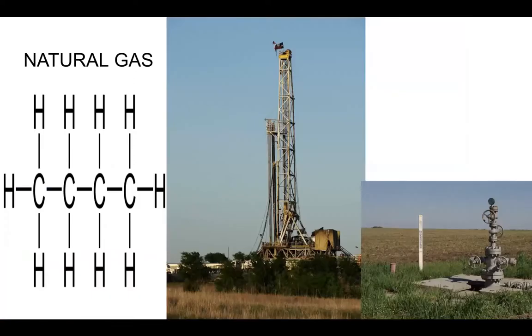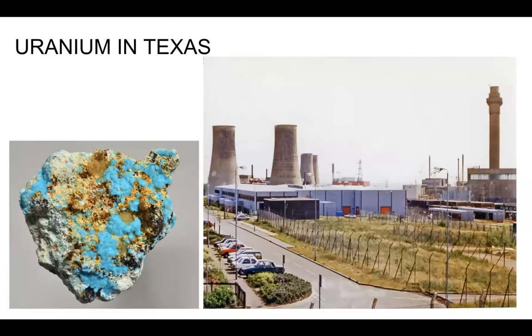Then we've got natural gas. Natural gas actually burns cleaner than coal and petroleum, but it still does add carbon dioxide and methane to the atmosphere. And of course, we've got the fracking issues with it also. They have learned how to break the shale that the natural gas is trapped in by forcing water with chemicals and breaking up the shale. They capture the gas, but it still has some negative connotations. And then this is a picture of uranium and the uranium plant here in Texas, and I'm going to let Mr. Monroe talk more about that.